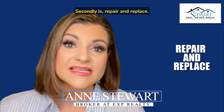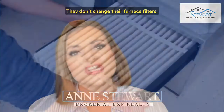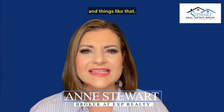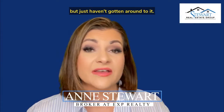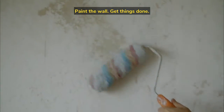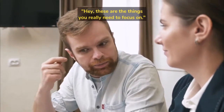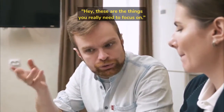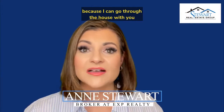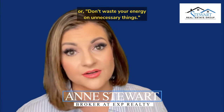Secondly is repair and replace. So many times people let things kind of slide. They don't change their furnace filters. They let caulk and grout get kind of icky and things like that. Maybe they've been meaning to paint a wall but just haven't gotten around to it. Now's the time to really evaluate — paint the wall, get things done. This is where a qualified broker can come in and say, hey, these are the things you really need to focus on. That's why I always recommend my clients, if they're thinking about selling, give me a call because I can go through the house with you and decide — yes, do this, or don't waste your energy on unnecessary things.